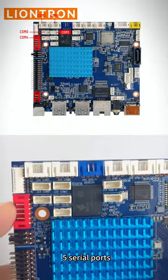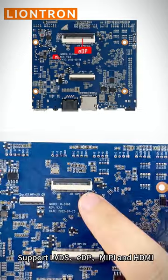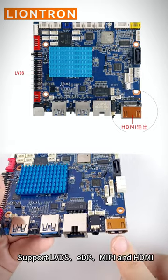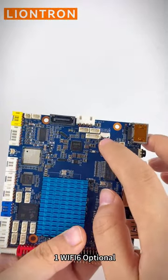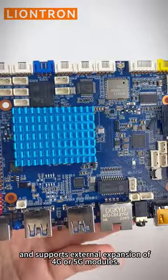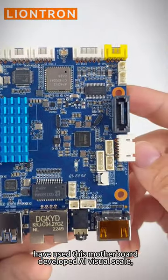It supports LVDS, EDP, MIPI, and HDMI displays, one gigabit Ethernet port, two-way I2C bus, one Wi-Fi 6 (optional), and supports external expansion of 4G or 5G modules. Recently, many customers have used this motherboard.